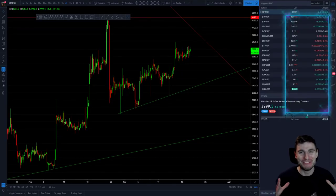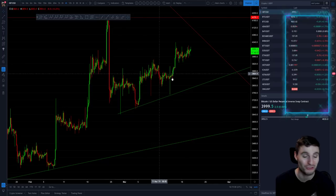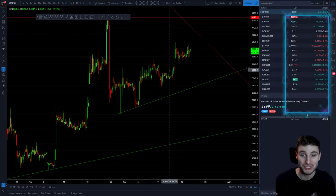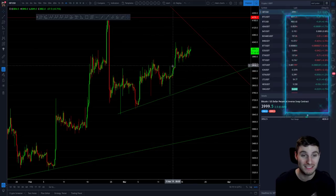Hello everybody, hope you're doing very well and welcome back to today's cryptocurrency technical analysis where in this video I'm going to be going through Bitcoin, Ontology and Litecoin where the moral of the story is definitely going to be keep calm and trade altcoins. For over a month I've just been concentrating on trading altcoins solely and they have just been a joy to trade and they're still continuing on with the exact same movement.